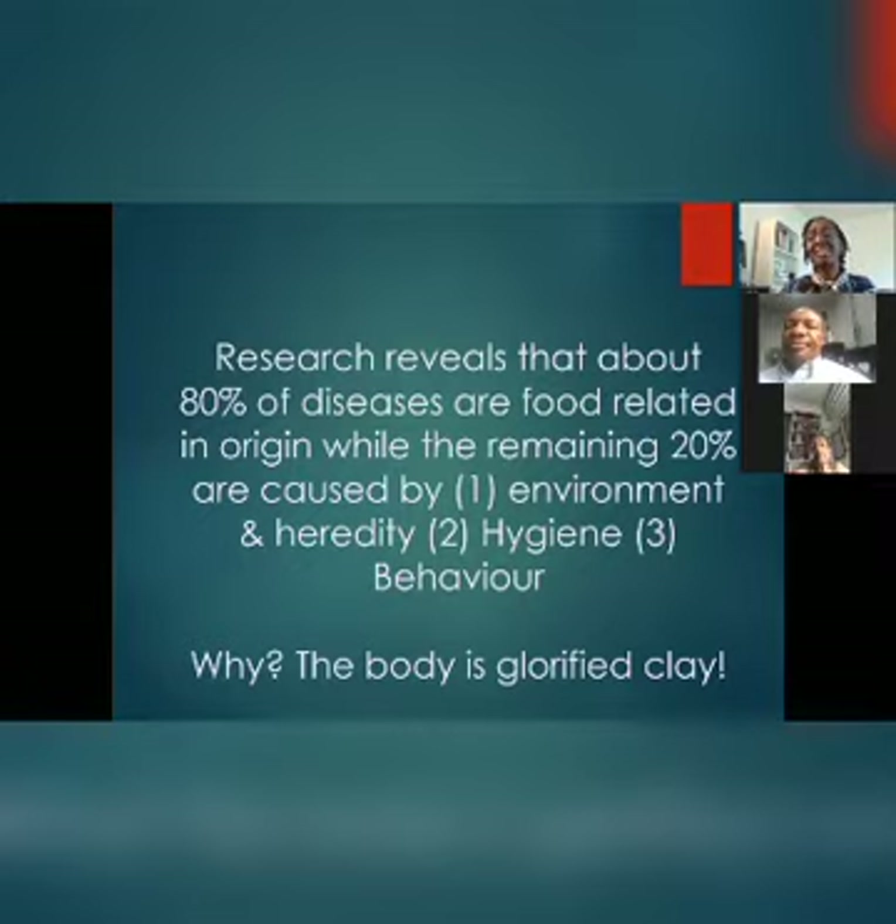That tells us that a lot of ill health and disease are as a result of lifestyle — as a result of the things we take in. Research reveals that about 80% of diseases are related to food in origin, while the remaining 20% might be caused by environment, hereditary, hygiene, or behavior. If I'm more conscious about my gut health, I can reduce issues of disease by almost 80%.